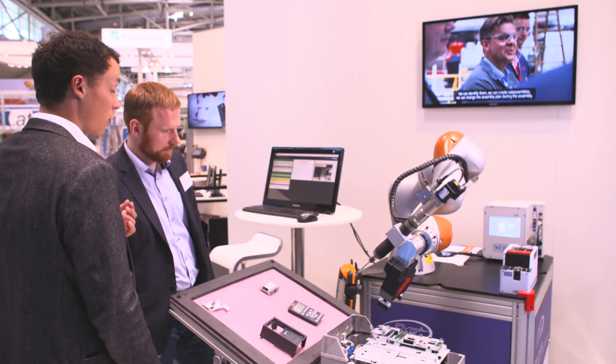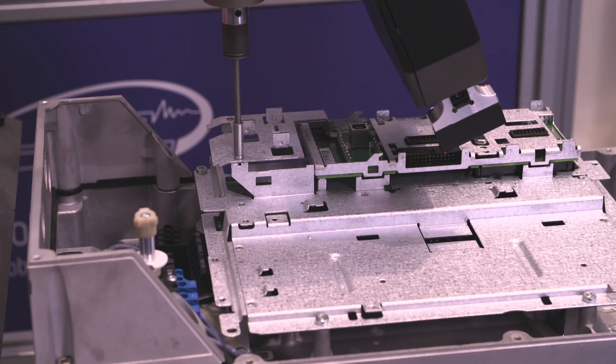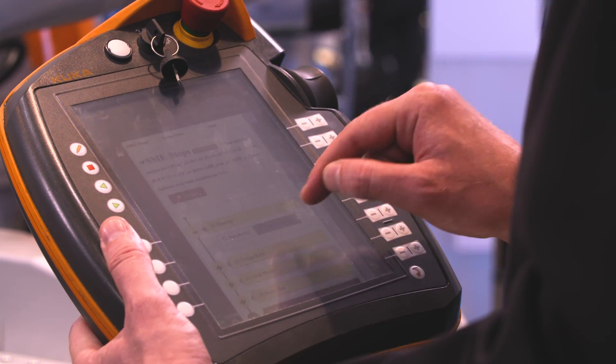These demonstrators show different technologies that are useful for SMEs, like human-robot cooperative systems that can do screwing, systems that can do welding in small lot sizes in a cost-effective way, and assembly stations that already include quality control — so that the user has a real benefit not only from productivity but also from a quality point of view.